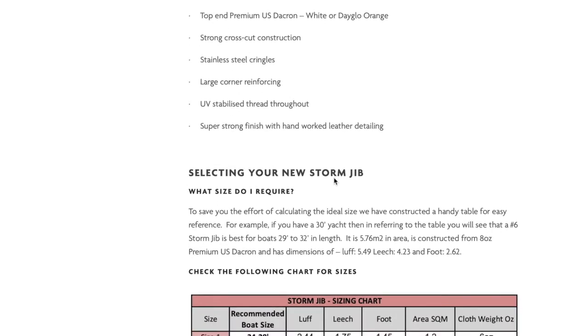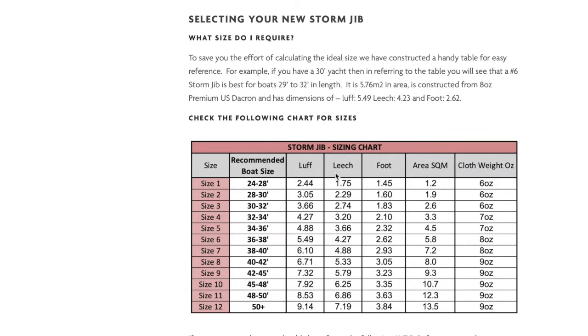It's important to select the right size RTS storm jib for your boat to ensure that its sail area is optimum for its size, and that's made easy by using our online selection chart. If your boat is a 33-foot yacht, you'll see from the chart that the correct RTS storm jib for you is a size 4. For gale sails, a size 2 is the correct one for your boat. You can also see all the specifications of the sail in the chart, such as dimensions and cloth weight.